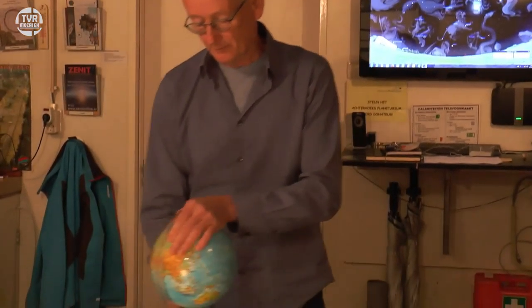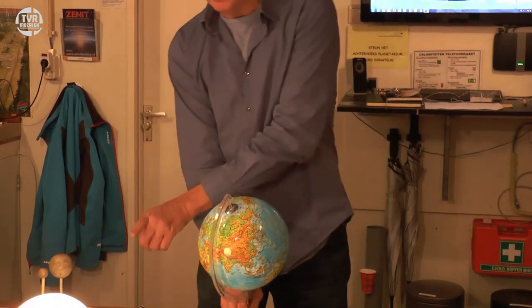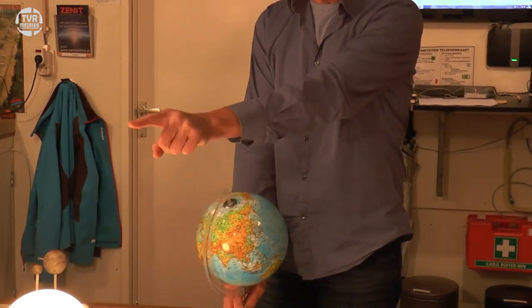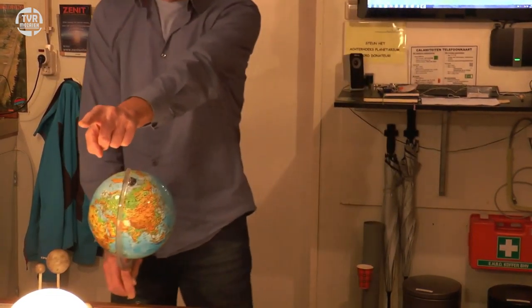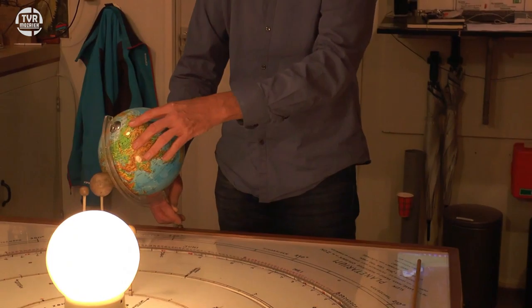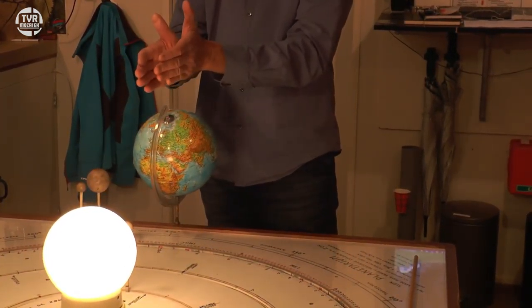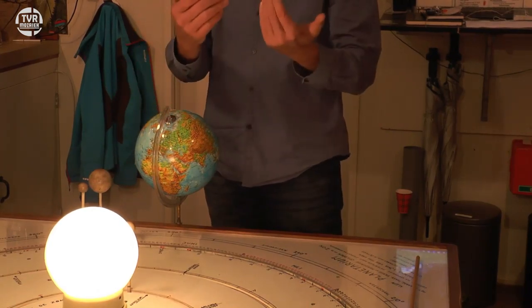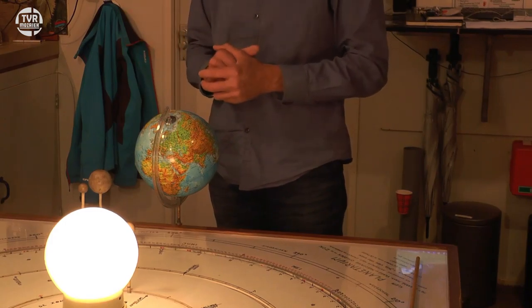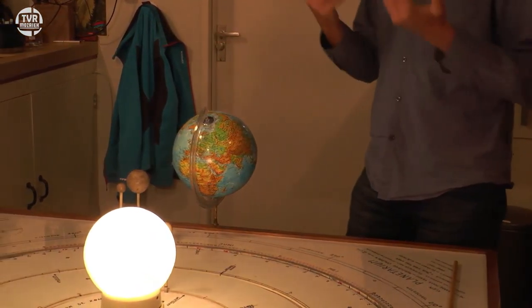Dus hebben we onze kalender aangepast. We zijn nu 2000 jaar verder, dus in 2000 jaar is die aardas een beetje gaan draaien. We noemen nu dit gewoon 21 juni, zodat de aardas nog steeds naar de zon toe staat. Maar ja, ondertussen staat aan de andere kant een ander sterrenbeeld. En dat betekent dat we een sterrenbeeld zijn opgeschoven — dus op 8 juli is uw astrologische teken nog steeds kreeft, want vroeger stond daar de kreeft, maar in werkelijkheid is uw astronomische sterrenbeeld ondertussen Tweelingen geworden. En gemiddeld verschuift dat voor iedereen één sterrenbeeld.